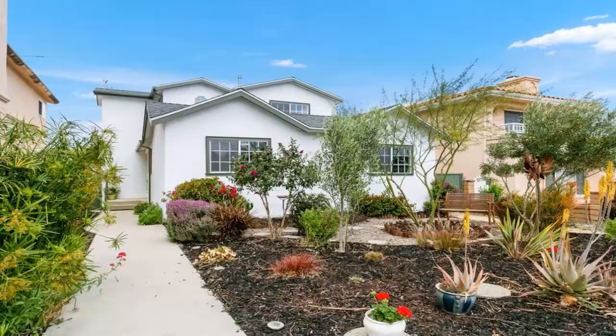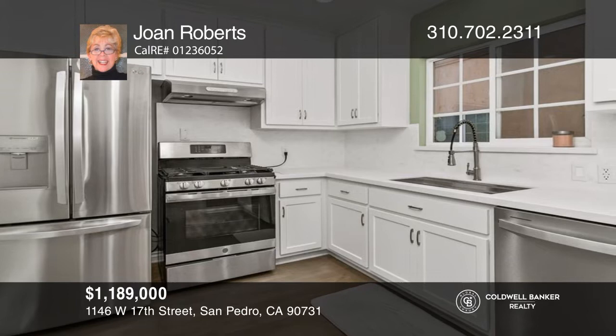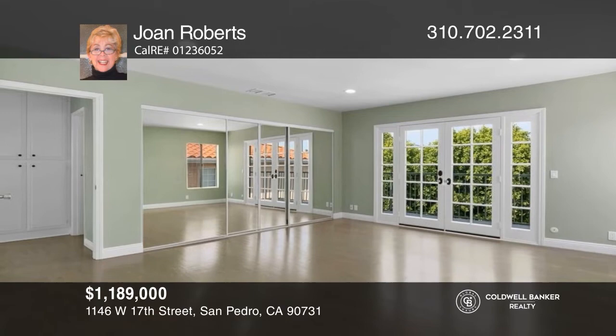Don't miss this completely redone four-bedroom, two-bath home in sought-after Vista Del Oro. The formal dining room is adjacent to a large living area with a stunning fireplace and French doors to the backyard. Save on the electric bill with updated ENERGY STAR appliances. There's even a flex room on the second level. Joan Roberts is ready to show you your new home.